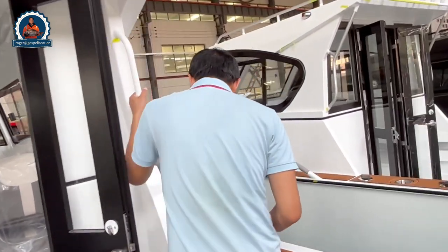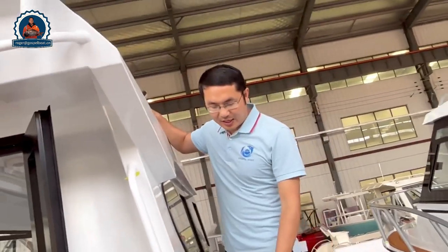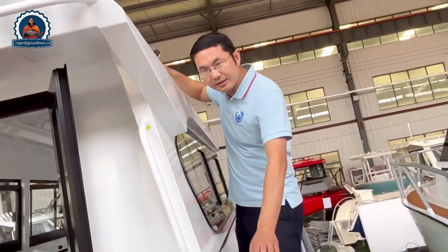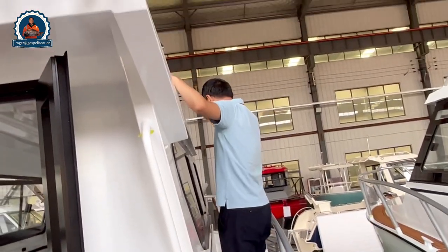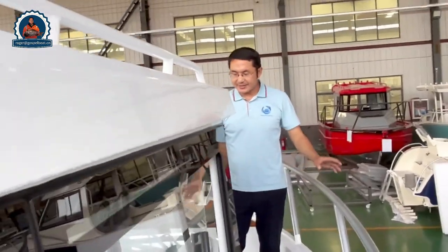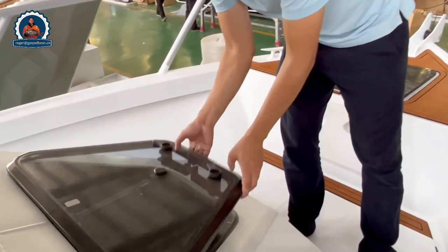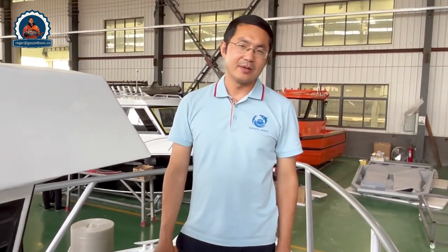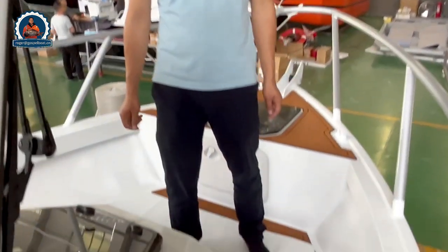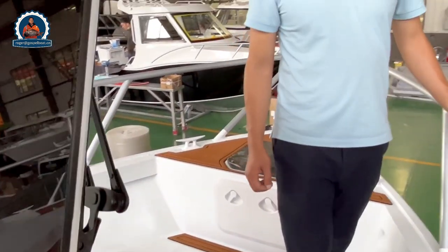Follow me — I'll show you the walk-around. You can see there is a lot of space for passengers and a lot of grab rails. There is a lot of fishing space here with a spotlight. People can sit here for fishing, and there is a lot of space for big fish. It's quite important.